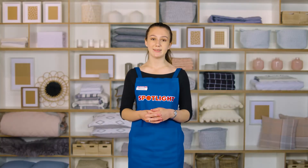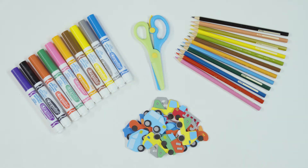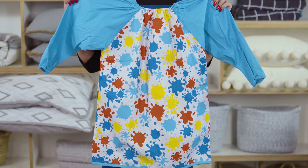Art and craft supplies: Inspire their creativity with a range of coloured pencils, markers, stickers, safety scissors and glue, as well as a scrapbook to draw in and a smock to keep their clothes clean.